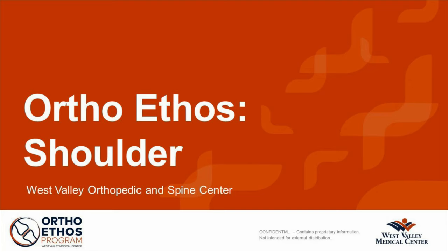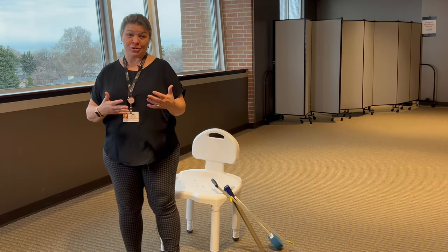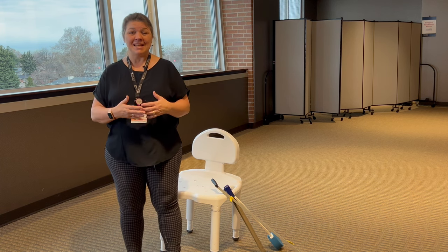Hi, my name is LaVonne and I'm with Occupational Therapy. I get to take you through the next part of your shoulder information. Our main job is to help you be more independent while still following precautions after surgery such as what you're having. I'm going to go over a couple things called your activities of daily living.